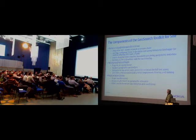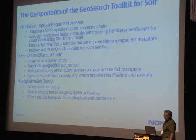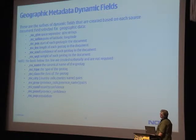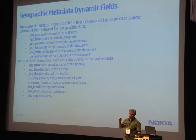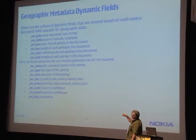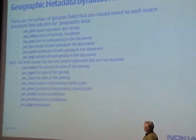This slide summarizes in words what I just described in the chart. We generate parallel fields to the fields you ask us to do geographic indexing on. These are the suffixes we tack onto the geographic field names to store the additional content. The top set are used for the relevance calculation; the bottom set are additional metadata that you can include or not based on an option, and that can be filtered on.